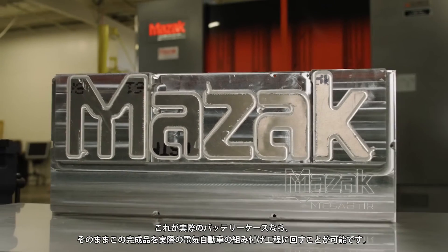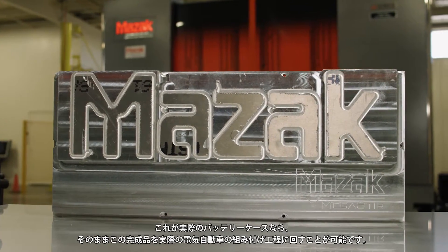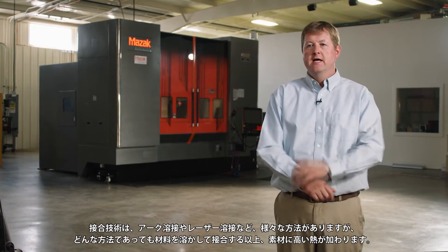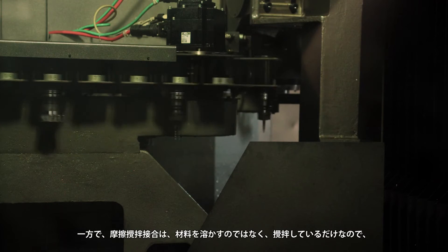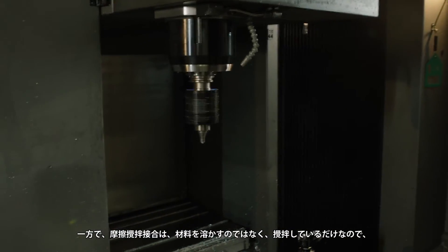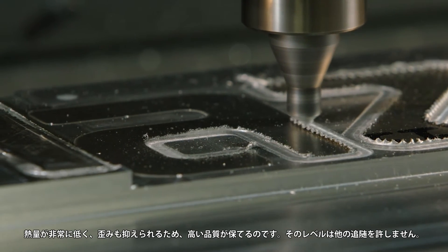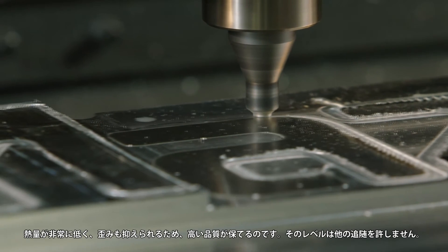It's an actual part that could be used on an actual electric vehicle. In joining processes in general, we have arc welding, laser welding — whatever it is — but you put a lot of heat into it to melt the material to get a join. But with friction stir welding, the heat is so much lower, and we're actually just stirring the material together without ever melting it. So the process is fast, we have low heat input, low distortion, and the quality is much, much better — second to none.